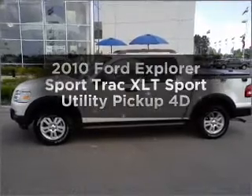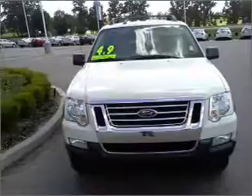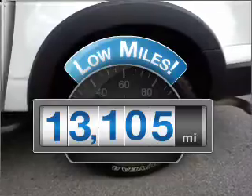Check out this 2010 Ford Explorer sports truck. If you're looking for an automobile with great attributes, look no further. Low mileage is an important factor in your purchase, and this vehicle delivers a low odometer reading.